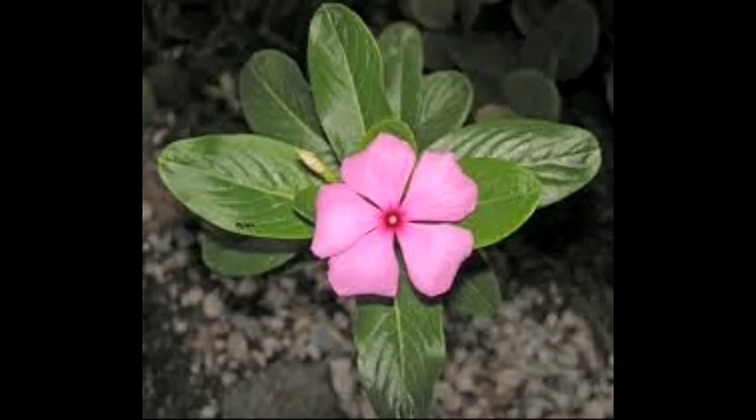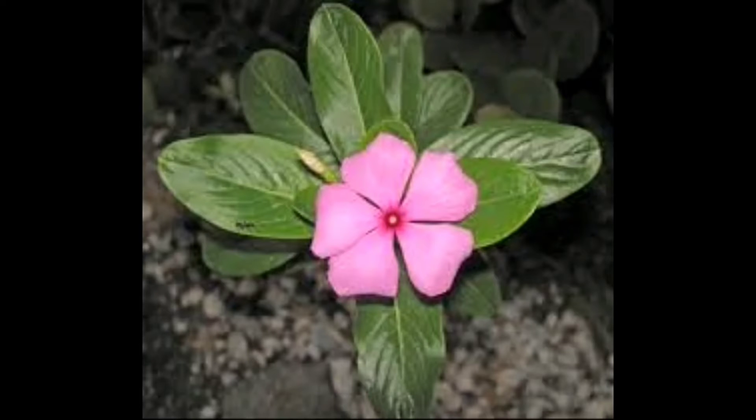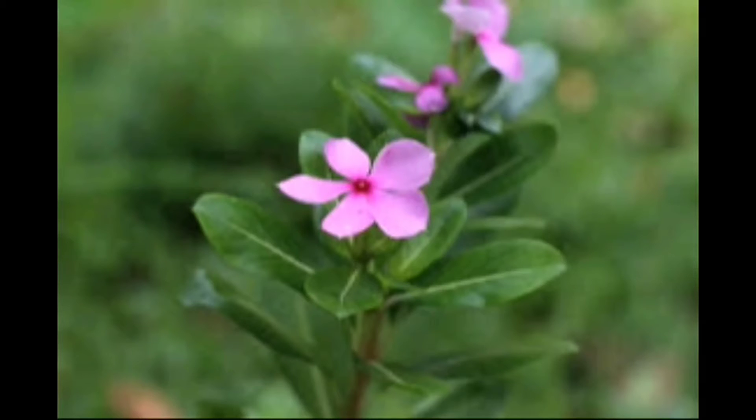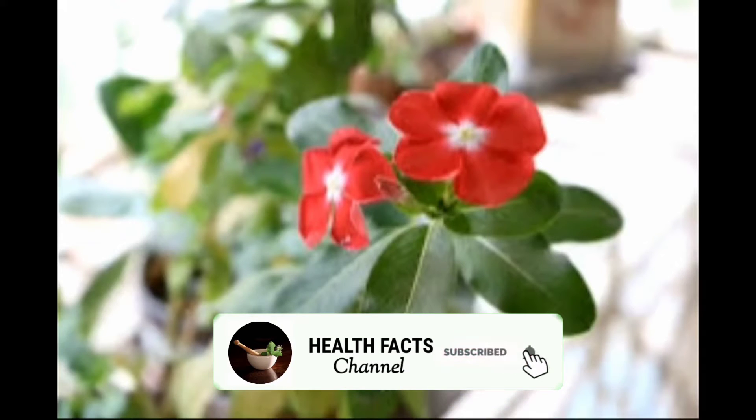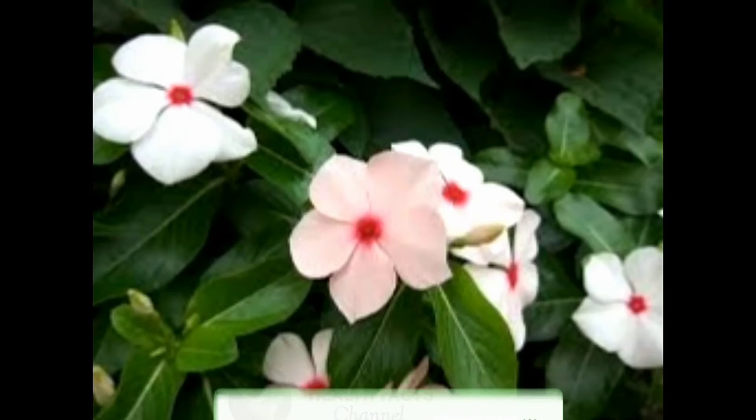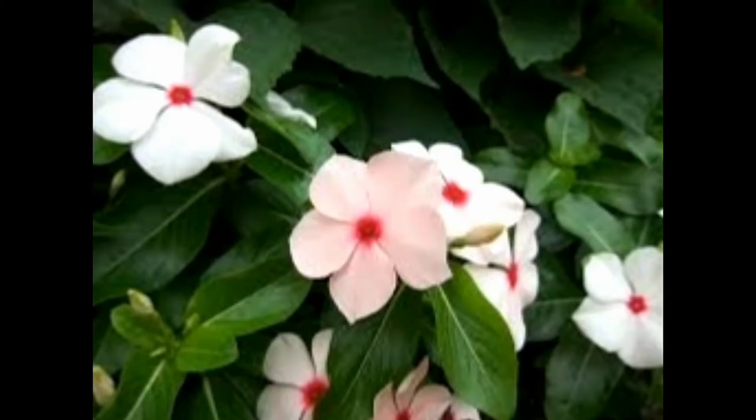In traditional medicine, this plant is used in the treatment of cancer also. There are many varieties in this plant having pink, white, red, and yellow color flowers. The pink variety has high medicinal value than others.